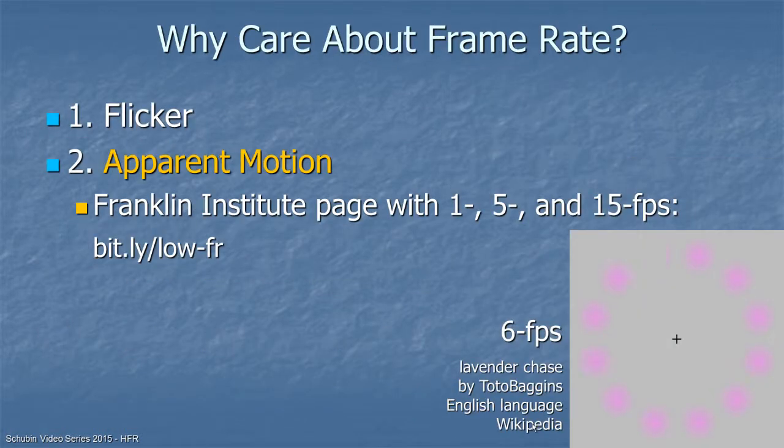The second reason to care about frame rate is apparent motion. What you see at the bottom right looks like a dot going around, happening at 6 frames per second. I recommend going to the Franklin Institute website at bit.ly/low-fr, where you can experiment with 1, 5, and 15 frames per second. 15 is certainly adequate for presenting apparent motion; 5 you might decide is adequate; 1 is not.